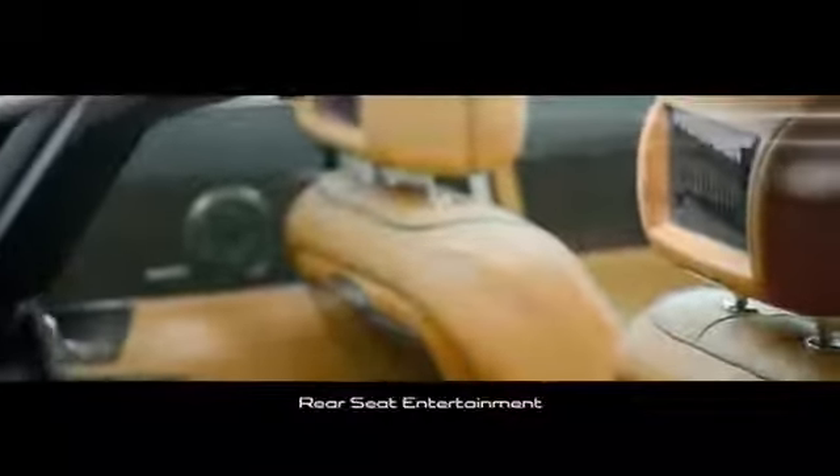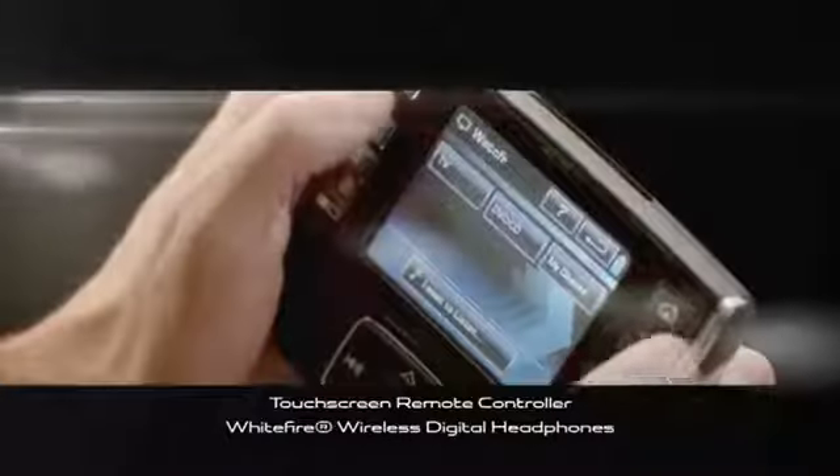The XJ's rear seat entertainment system allows passengers to enjoy TV, DVDs, CDs, radio, and allows connection of external media devices. The system is operated using a portable touchscreen controller, and includes dual LCD screens and two sets of independently controllable wireless headphones.